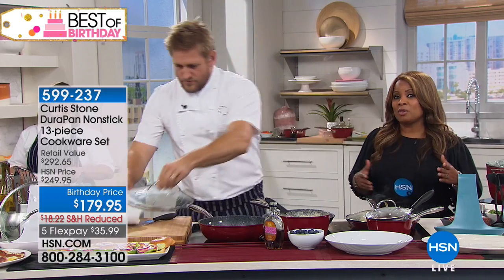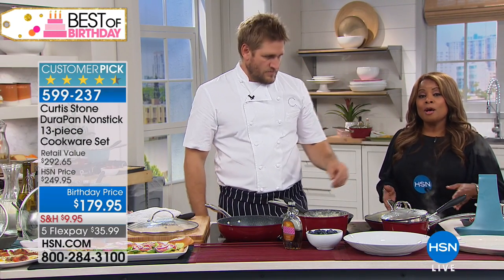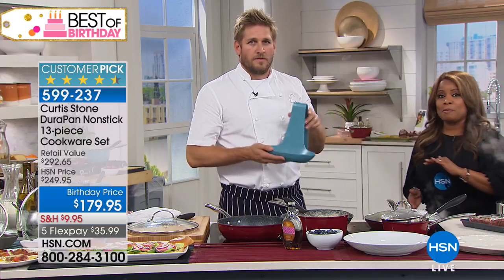It's an incredible offer. We're going to be going to our phone lines. If you'd like to have it, we saved this especially for you. Already over 200 people have ordered this set — people aren't messing around.